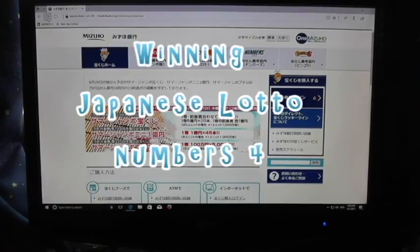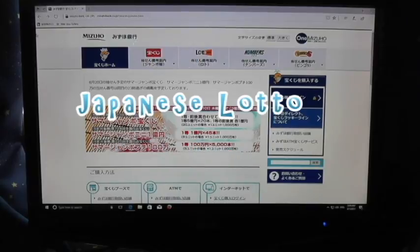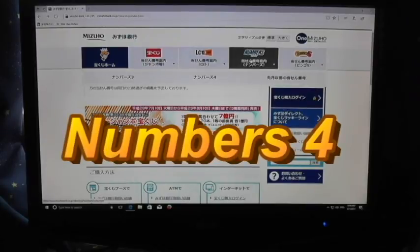Hello everyone, it's James. Today I have fantastic news. I won some lottery money. I played Numbers 4 and I'll show you the prize.